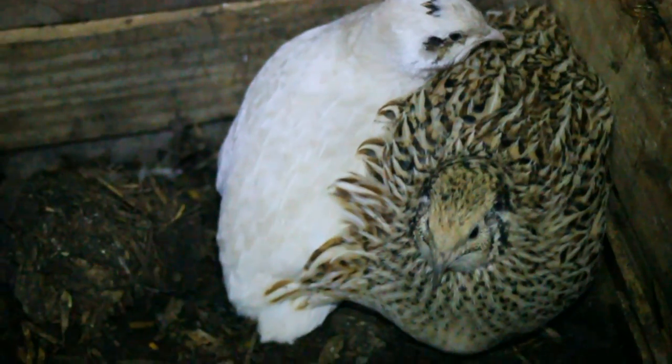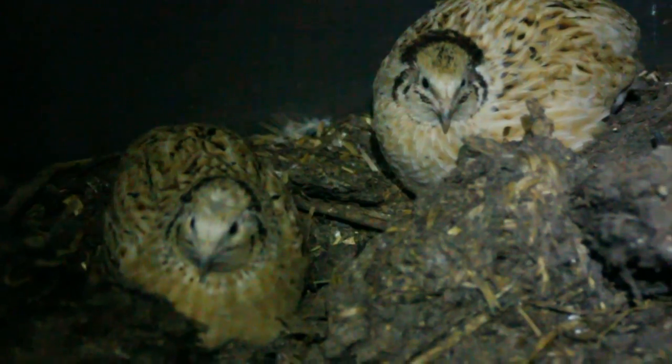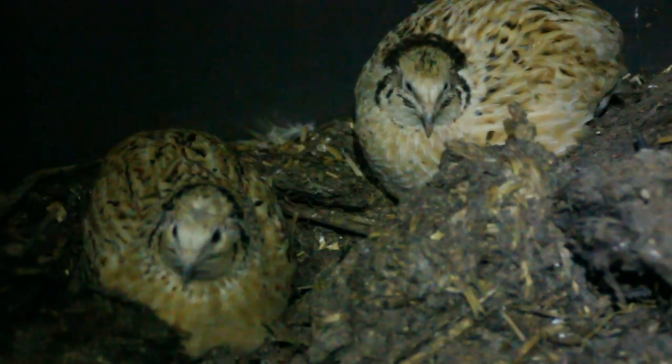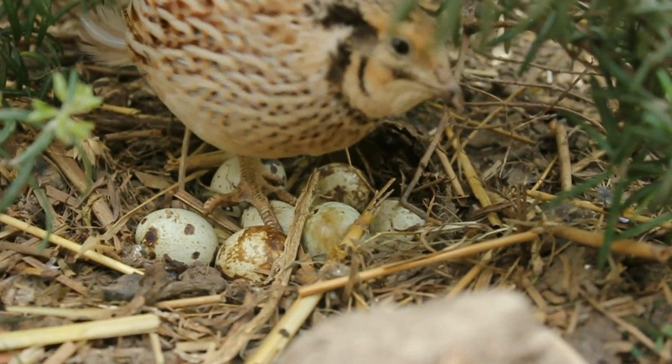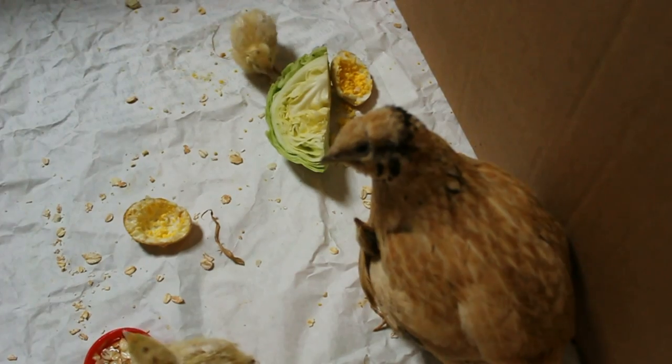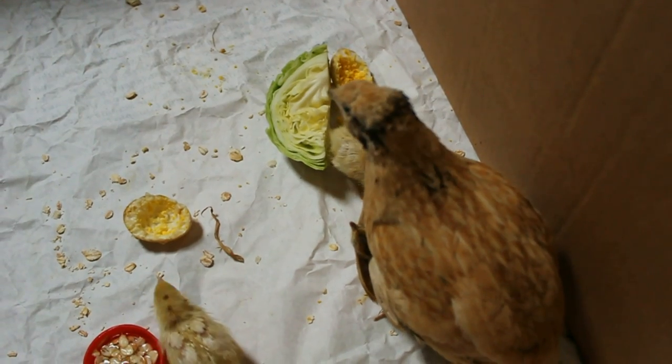I believe that putting them away in the communal house in the breeding season actually breaks that bond. If you watched my film on broody quail that I did last year, you'll see that that's one of the reasons I believe that my quail didn't go broody — the particular one that was paired off.